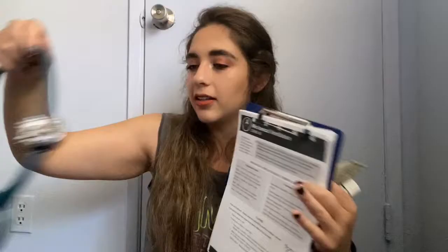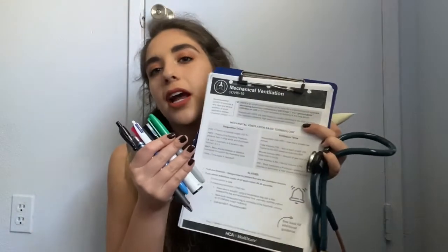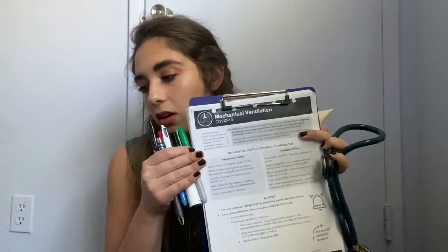That is everything in my hospital work bag. What I actually took with me onto the floor: my eucalyptus oil, my lotion, clipboard, sharpie, whiteboard marker, highlighter, penlight, and pens. This is pretty much what I had with me every single shift going onto the floor. And then my pockets would be filled up with goodies like syringes, normal saline bags, and IV kits just to be prepared.